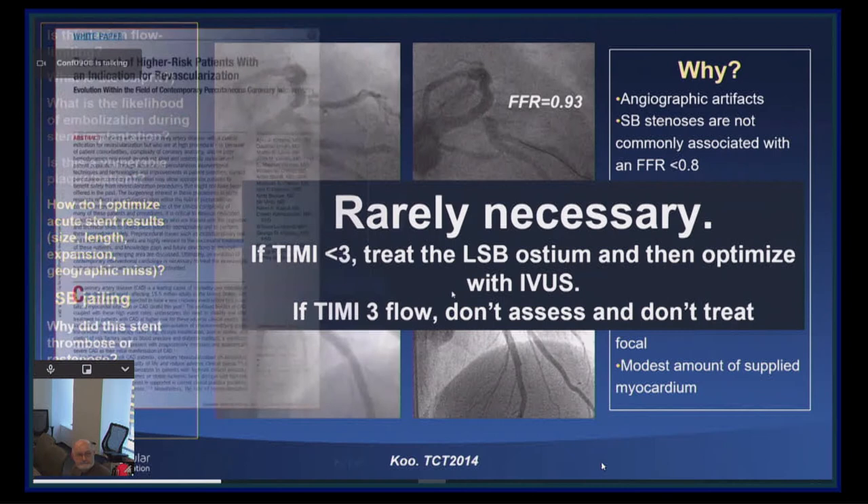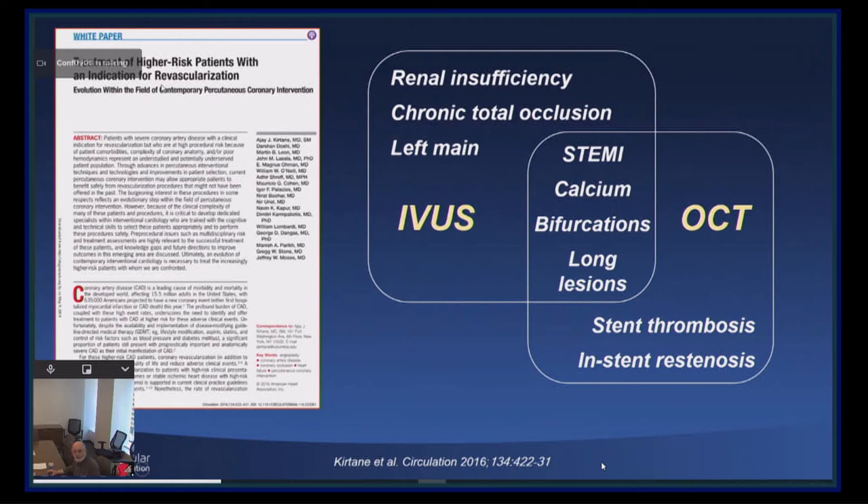This is from Ajay Kirtane's white paper in Circulation about CHIP — high-risk patients and lesions — showing the use of IVUS and OCT guidance according to the subset of high-risk patients and lesions and how it is beneficial specifically in these patient subsets.